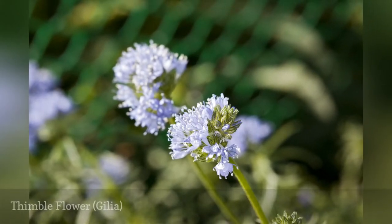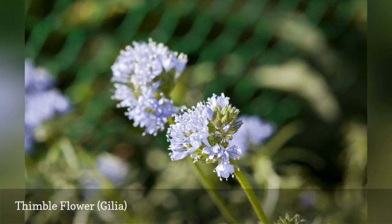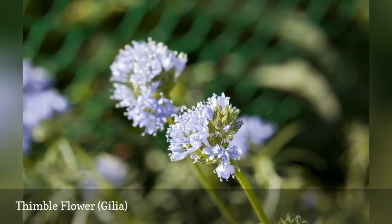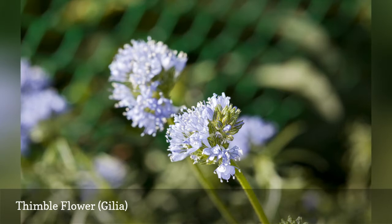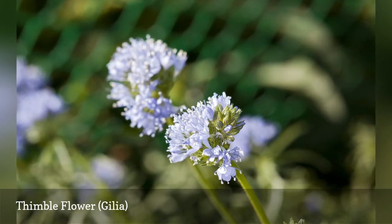Gillia thrives in dry, sandy soil. The small, globe-shaped flowers look best in a large planting, so allow them to set a lot of seed at the end of the season. Gillia is a heavy nectar producer, so you will have to share the flowers with the bees.